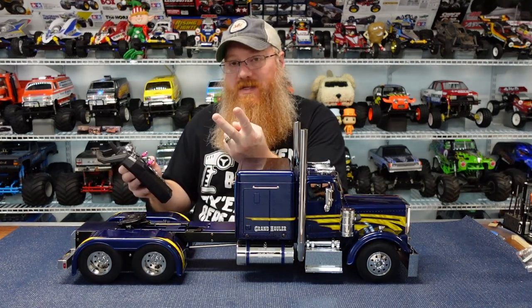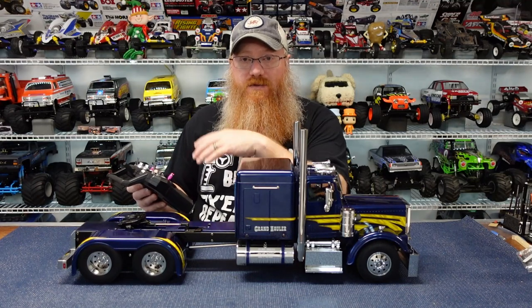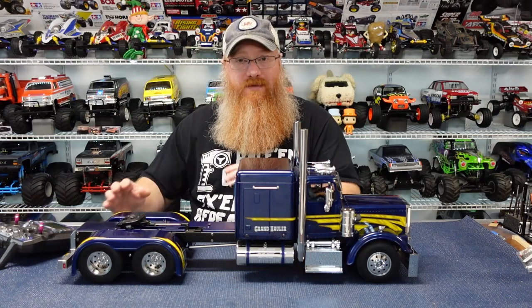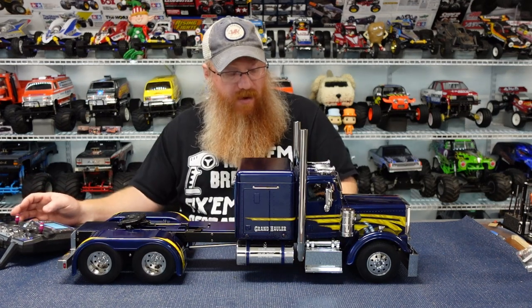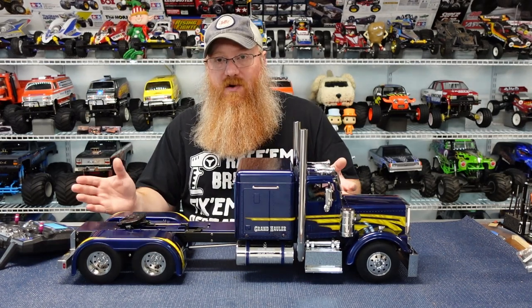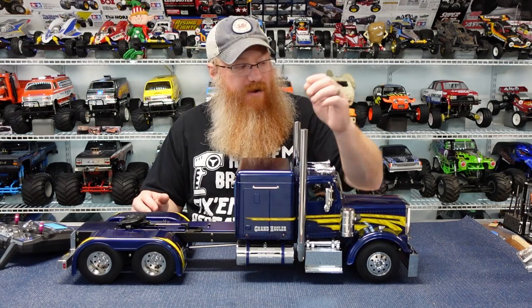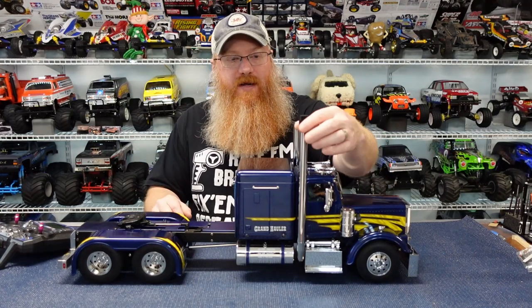The $70 radio works great. You can bind two receivers to it, so I have controls for the lights, remote switch, trailer disconnect, and trailer legs all from one transmitter — I don't have to touch the trailer at all. I can back in, pick it up, drive away, drop it, and drive away. Let me start it up — it beeps on startup, does the whole engine start-up sequence, and the stacks rumble because the whole truck is vibrating.